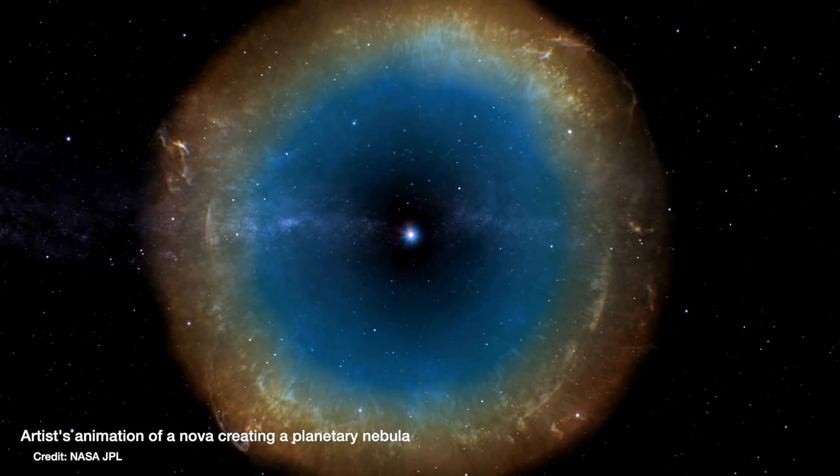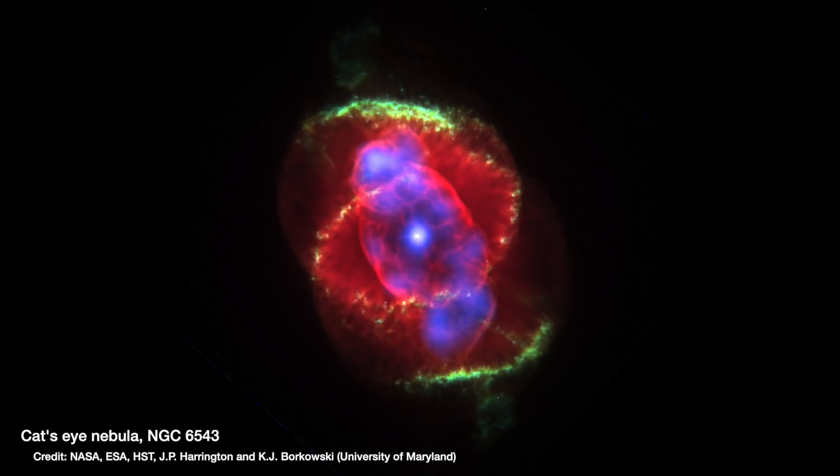The different colours indicate what element is present in the gas — red for hydrogen or green for oxygen, for example.